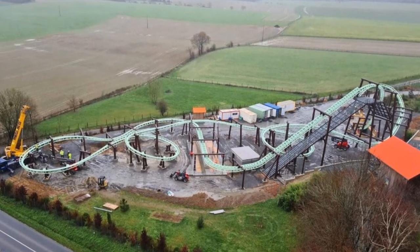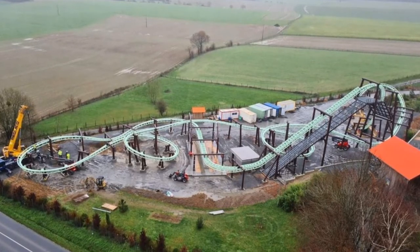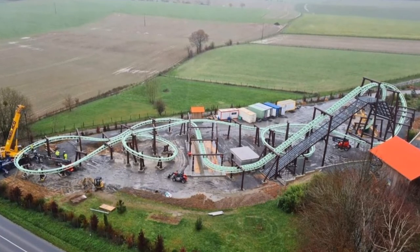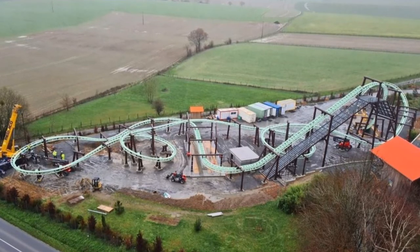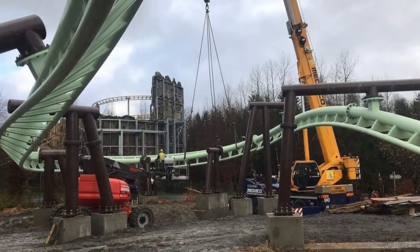Now of course, as you can see already on screen, track completion began 10 days ago and it's now finished. It looks brilliant, doesn't it? I love the minty track. I love the sort of dark chocolate brown supports to go with it as well. I think it's brilliant — it's absolutely wonderful.